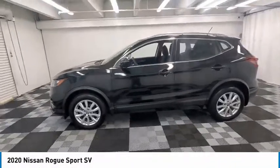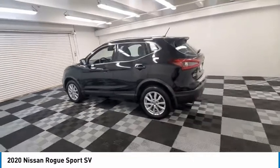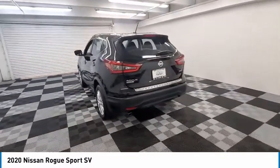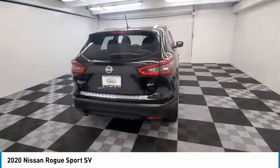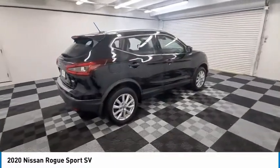Looking for the right vehicle? Check out the 2020 Rogue Sport. The Nissan Rogue Sport is a subcompact SUV that provides all the functionality. A smooth ride, lots of cargo room, and a roomy back seat is a recipe for a pleasant traveling experience.